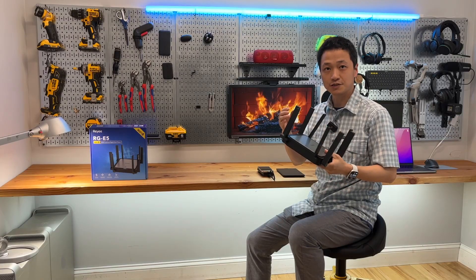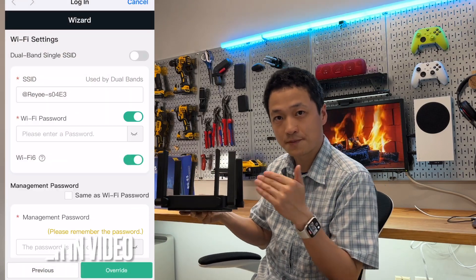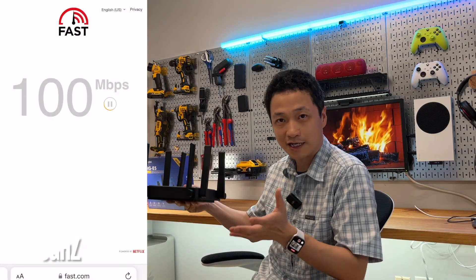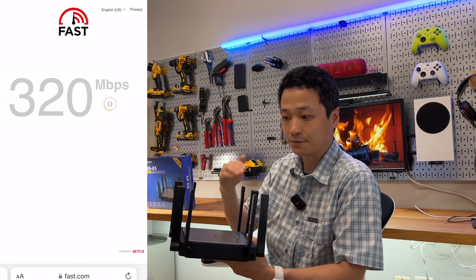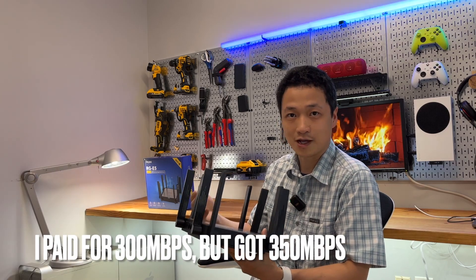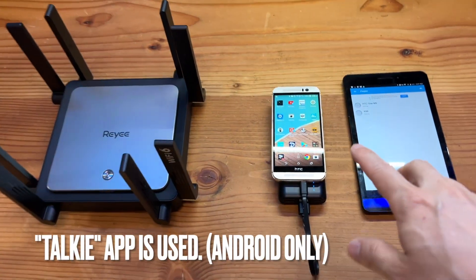Just to give you some background information on this test: this router covers up to 3000 square feet and can also penetrate a lot of obstacles. In a later test in this video, I put it in the basement where my internet access point is. There are two floors between me and the router and it handled just fine — I got 300 megabits per second, which is exactly what I paid for.